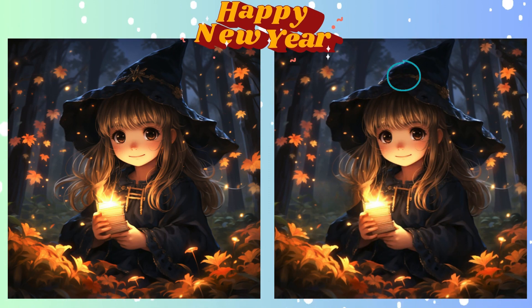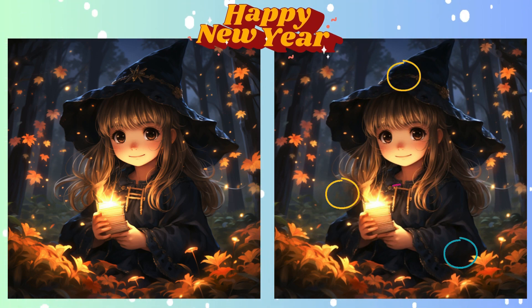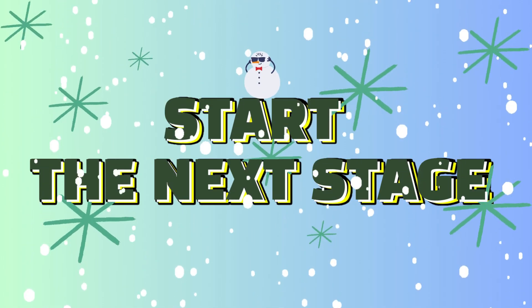And the moment of truth? Here's the difference you were looking for. Onward to the next challenge.